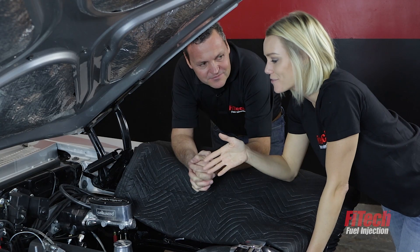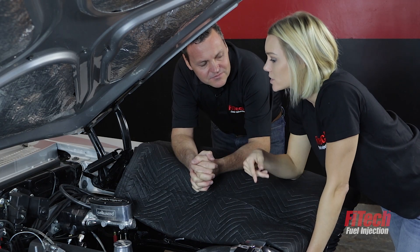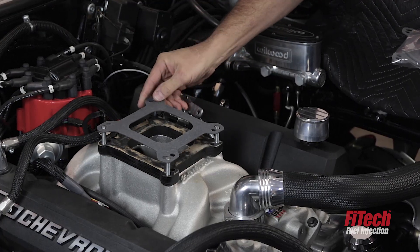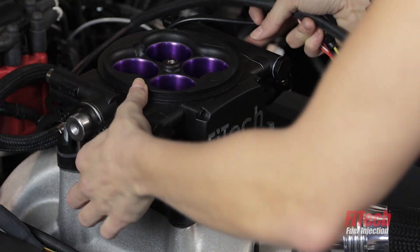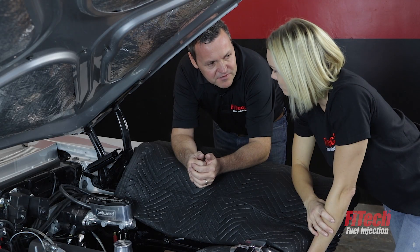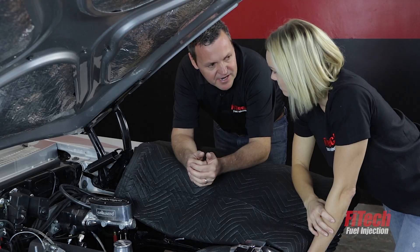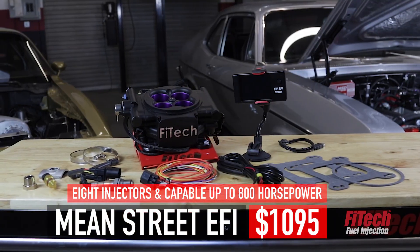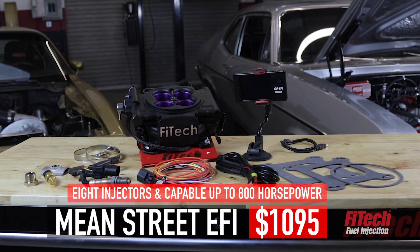We just took the carburetor off this '71 Nova and we're going to install the Mean Street system. Why are we picking that system? Well, this motor is making about 640 horsepower and it needs a serious EFI system — we've got the Mean Street to fill that purpose. It's an eight-injector, 800-horsepower-capable system that'll do from 200 to 800 horsepower.